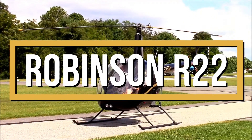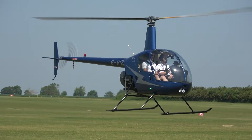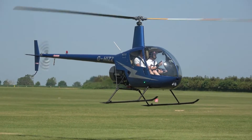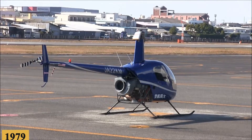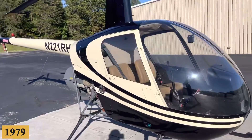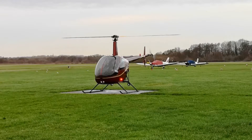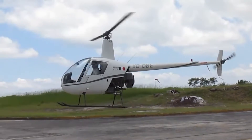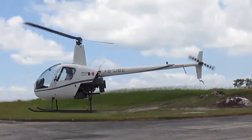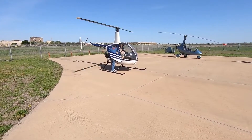This is the Robinson R-22, a two-seater, piston-powered helicopter that has been such an iconic staple in the aviation industry for training and personal flying since its inception in 1979, that it has earned its spot as the world's most popular light helicopter. Relatively cheap to buy and operate, its compact size and nimbleness might not be for everyone, but it offers an unparalleled experience for those who appreciate its particularities.